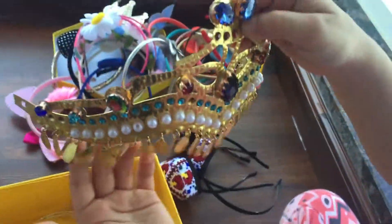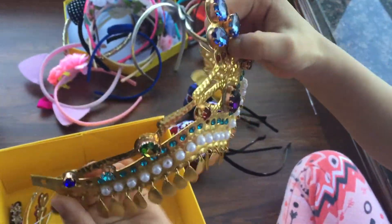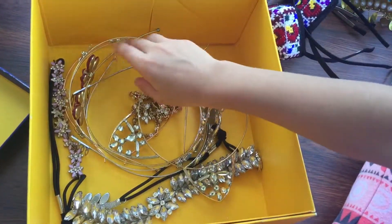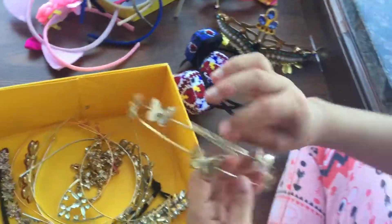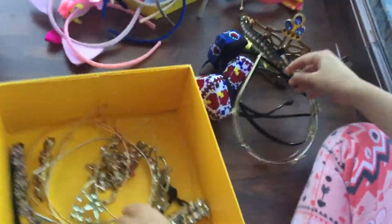This one is beautiful and it has pearls — I like it so much, but when I wear it, it hurts. This one has butterflies; it's golden.